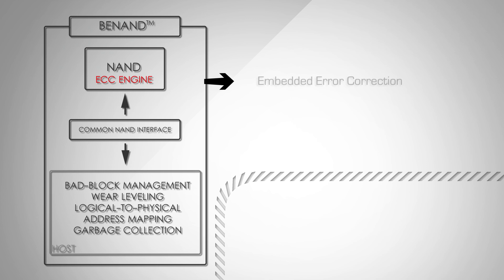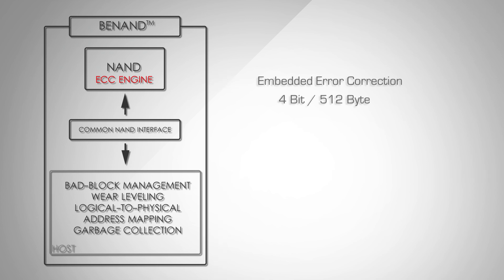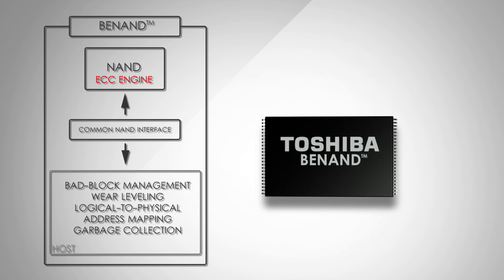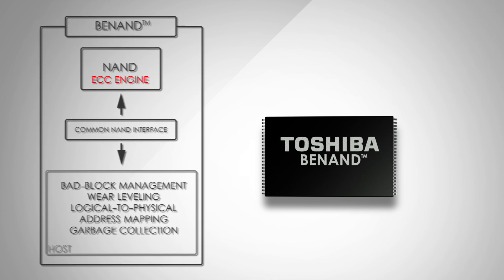BE NAND embeds an error correction code with an error correction of 4 bit per 512 bytes into Toshiba's cutting-edge 32 nanometer process SLC NAND flash memory.